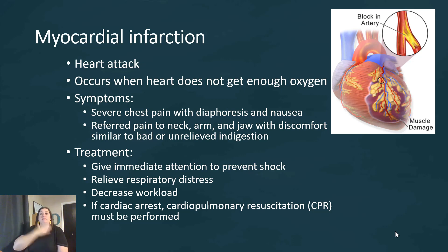The pain can be severe where they feel like somebody is sitting on their chest, or it could feel like unrelieved indigestion, like heartburn. How do we treat a heart attack? First we need to give immediate attention in order to prevent shock, because it's harder for the body to recover back to homeostasis. We can relieve respiratory distress by putting the patient on oxygen — oxygen in the air is only about 23%, but with a nasal cannula or mask we can increase that significantly. If cardiac arrest does occur, we're going to need to perform CPR.